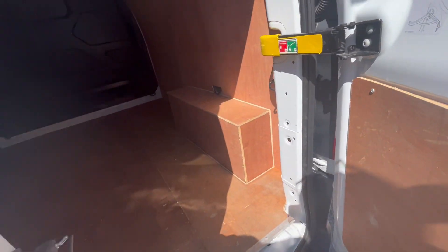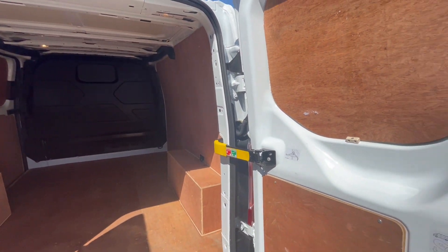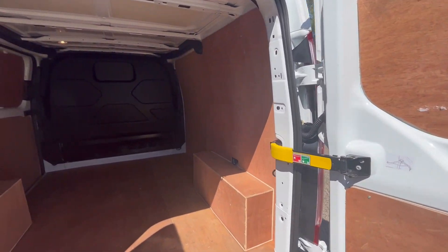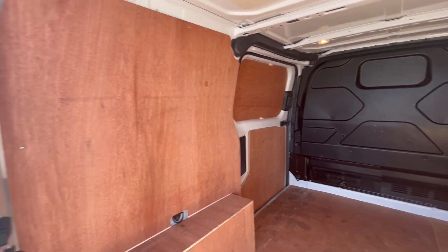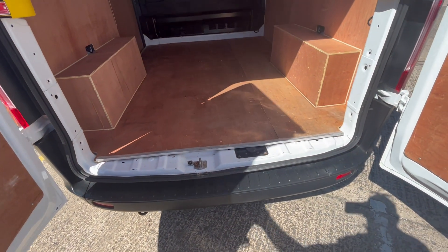Fully ply lined in the back. All the doors are good, all the ply lining is good, factory bulkhead, side loading door. A really nice van this — with only 10,000 miles on, you don't find these with 10,000.